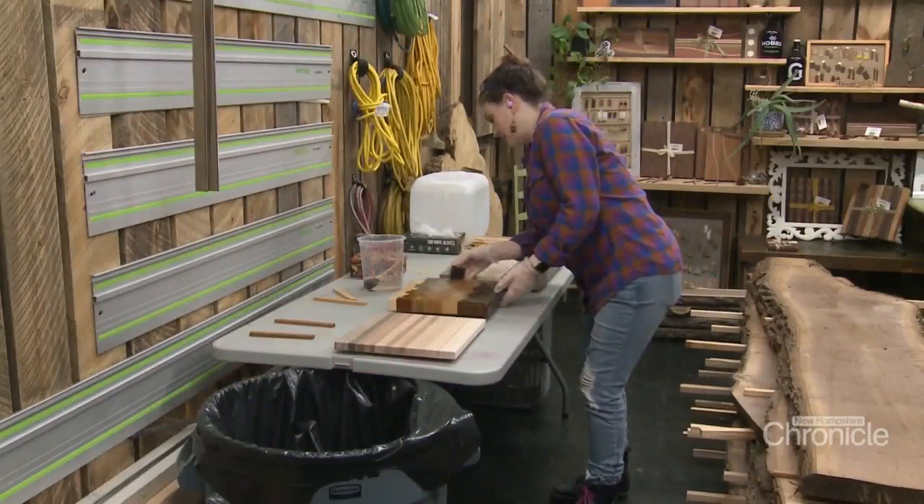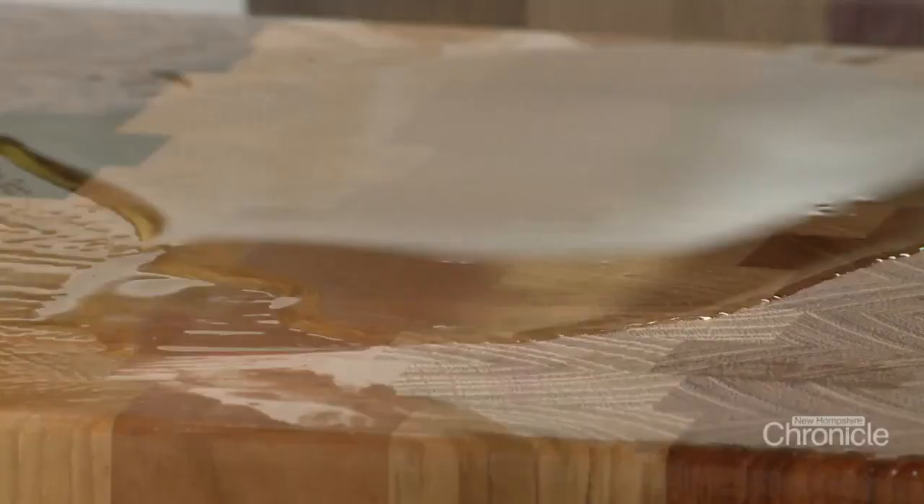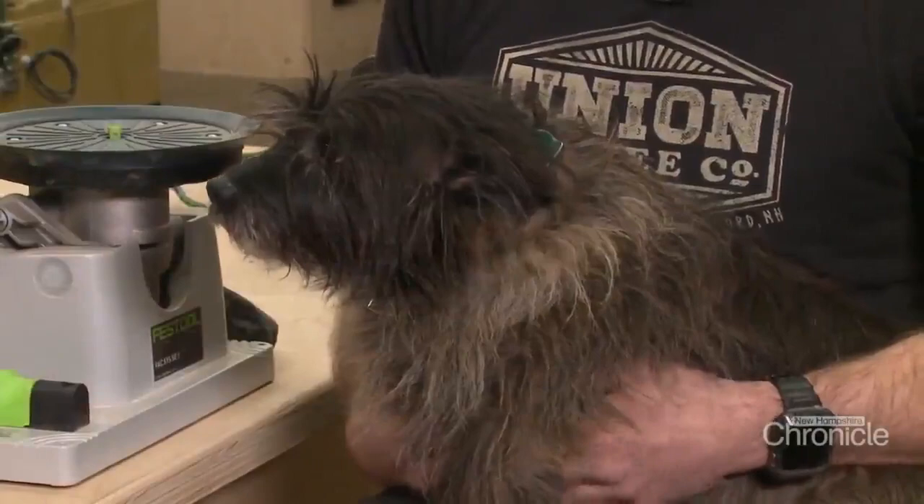Creations from the Rustic Seed sell in local shops, like here in Milford. That helps fund more projects and more time in the family workshop. Baxter is our shop dog. He's a scrappy little guy. He's 10 years old. Everybody loves Baxter.